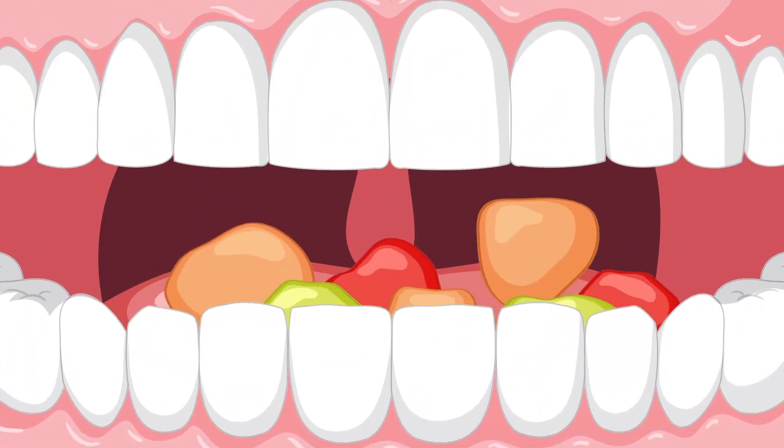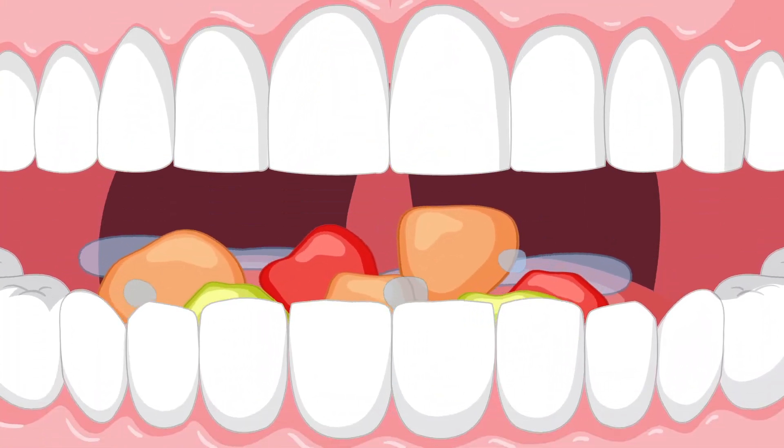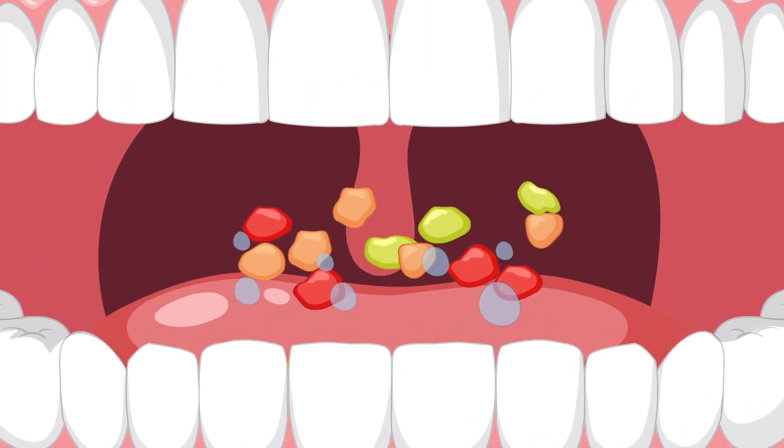Our journey begins in the mouth. Here, you grind up your food using those pearly whites of yours, and saliva gets in on the action to break it down a bit more.